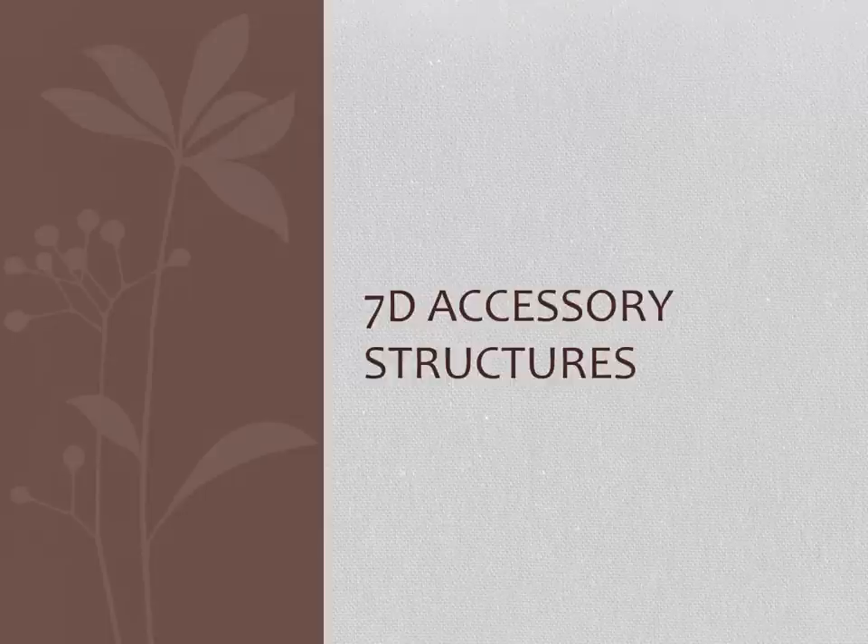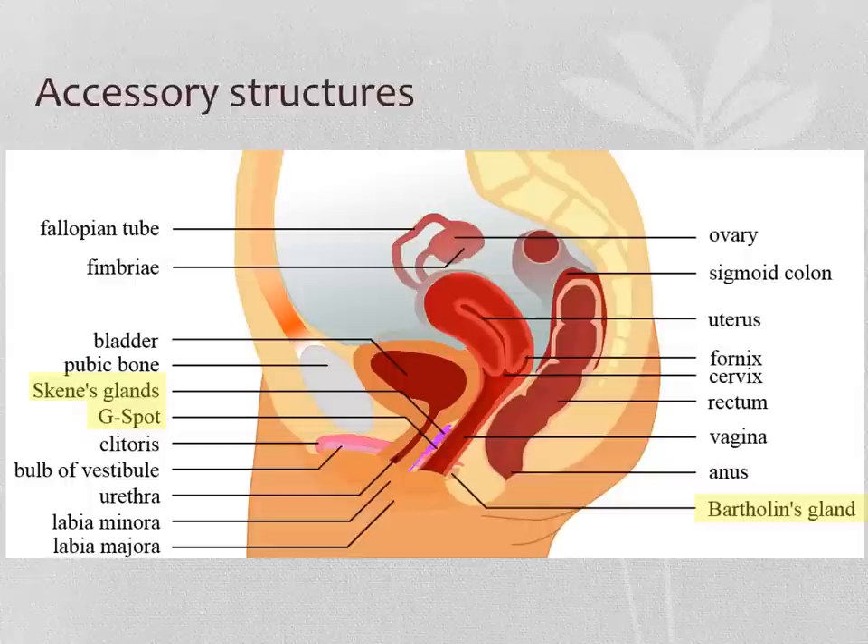Now we're just going to talk about the female accessory structures, of which there are just a few. We're going to go even deeper still and talk about some additional or accessory structures.